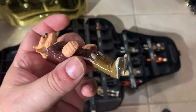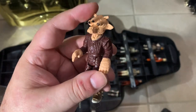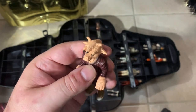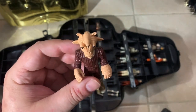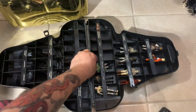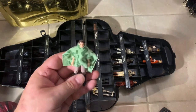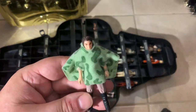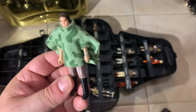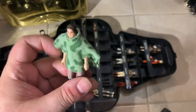Ree-Yees — he needs to be cleaned, look at that dirt. Good to have another Ree-Yees — I think I might only have two or three of him. Same with Admiral Ackbar, I think I only have two or three of him. There we go — that's cool — Leia with the poncho but she's missing her helmet. Oh well.